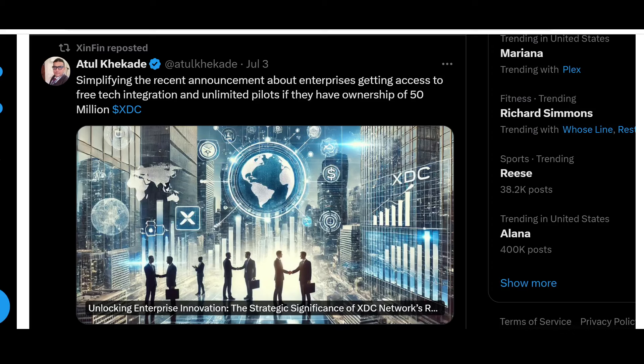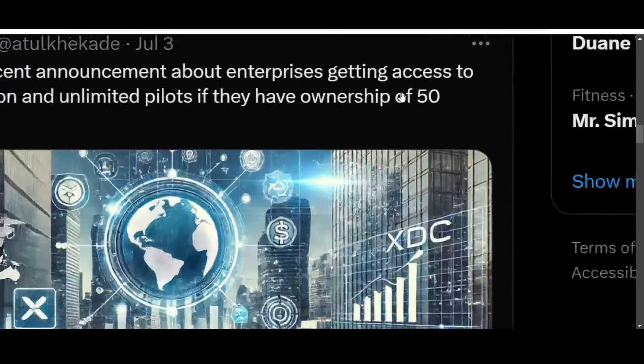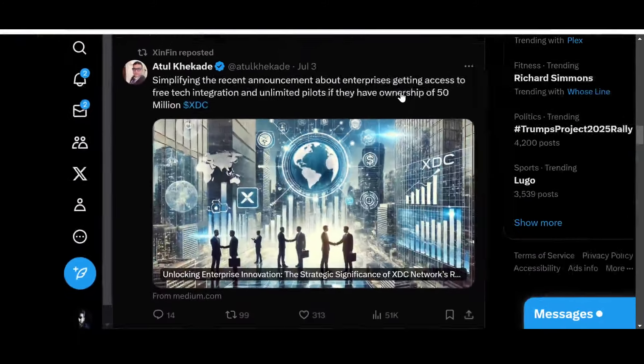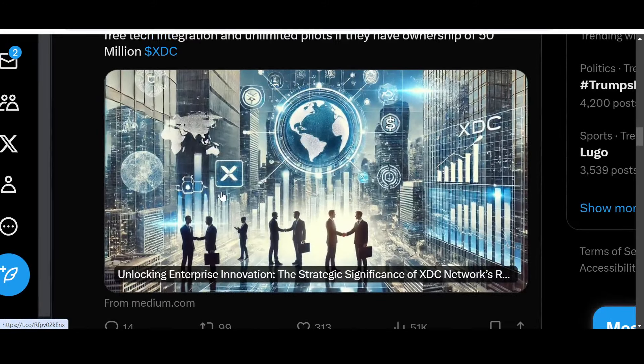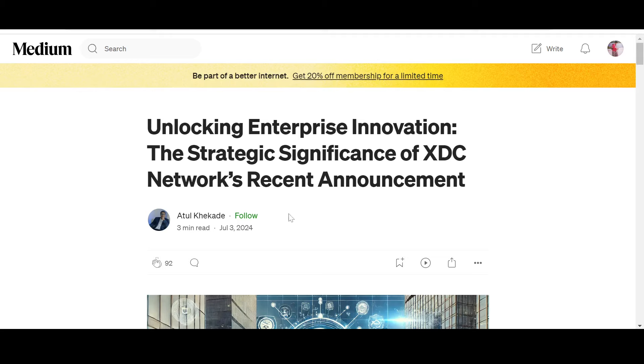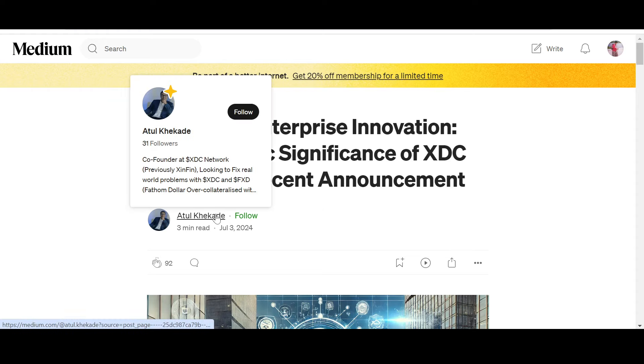This was reposted by Xinfin's official X handle — a post by Atul Kakare simplifying the recent announcement about enterprises getting access to free tech integration and unlimited pilots if they have ownership of 50 million XDC. Let's look at what this article is saying. This is from Atul Kakare himself — co-founder of the XDC Network.